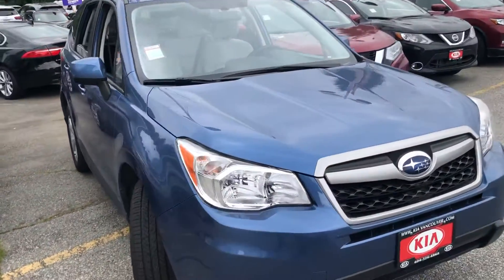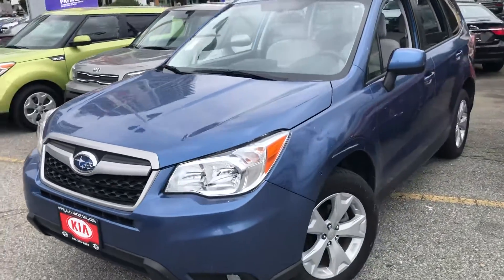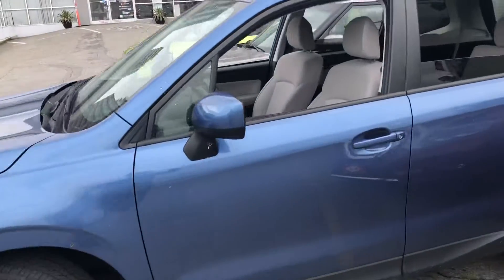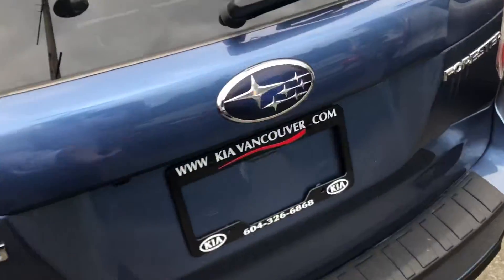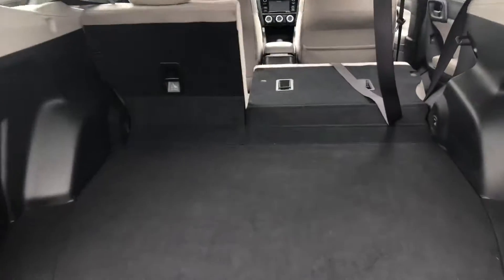This is our 2016 Subaru Forester all-wheel drive that we have available for sale. It's a beautiful car with alloy wheels and lots of equipment, which I'm going to show you in this little video. It has a very large cargo space —